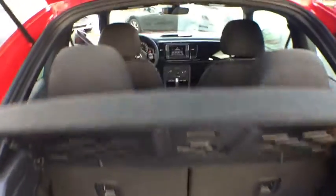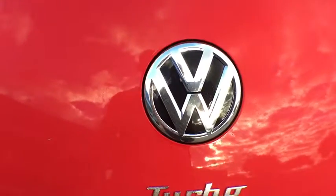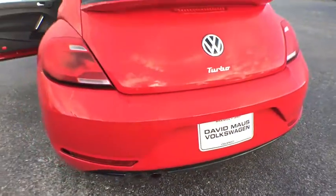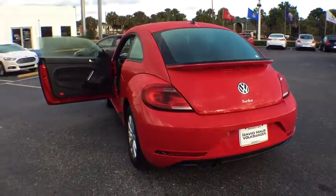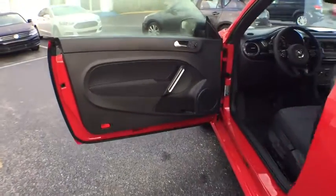Here are some of this vehicle's great options: stability control, traction control, keyless entry, anti-lock braking system, steering wheel audio controls, backup camera, Bluetooth, leather wrapped steering wheel, adjustable steering wheel, power steering, cruise control, aluminum wheels.